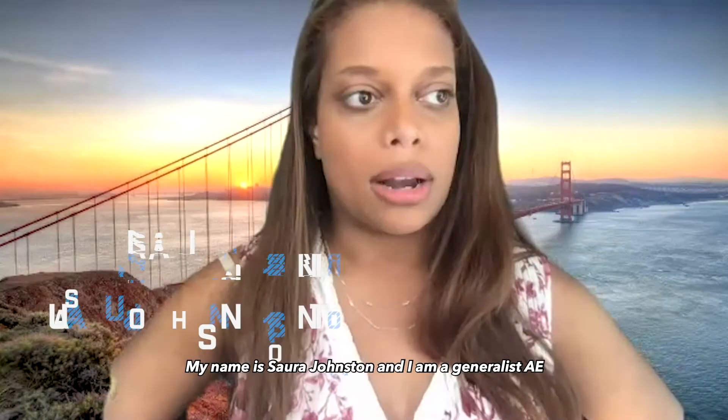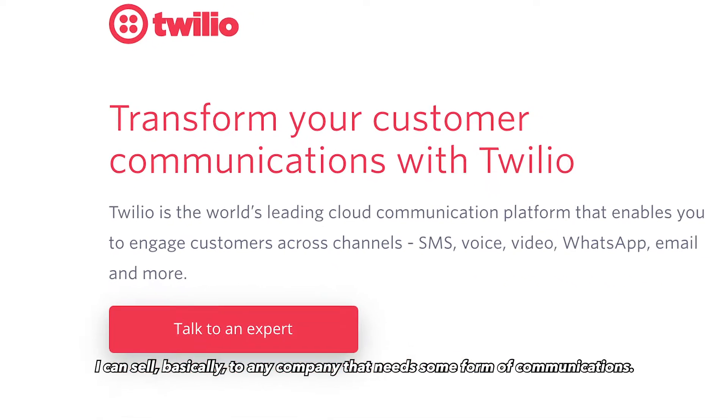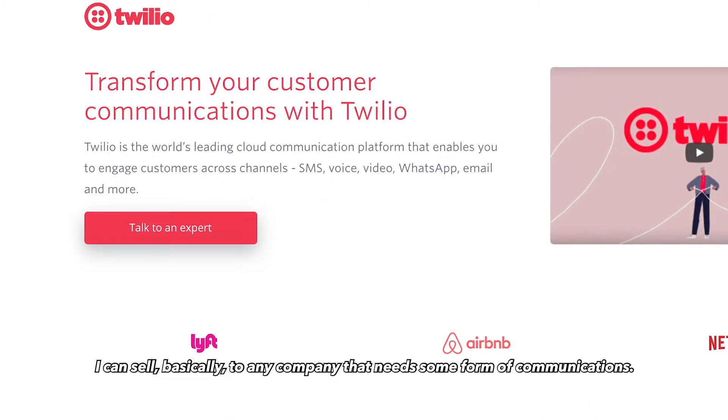My name is Sora Johnston, and I am a generalist AE inside of the telecommunications space. I can sell to basically any company that needs some form of communications.